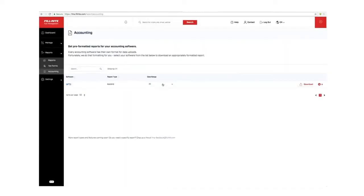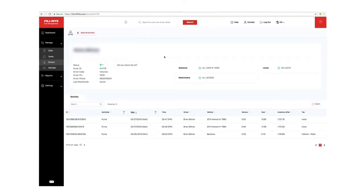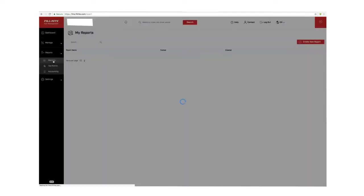You can export data into your other business management systems or save it to your hard drive at any time and generate reports on any information you want. Another extremely valuable feature of the PhilRite Fuel Management System is its ability to generate off-road fuel tax rebate forms.